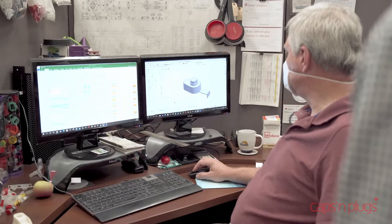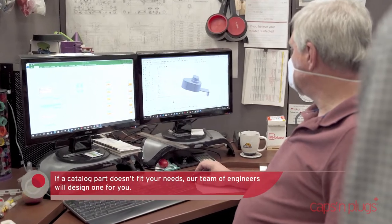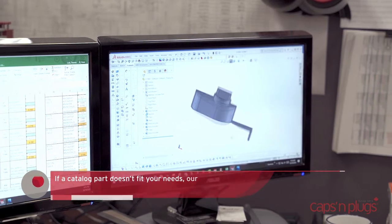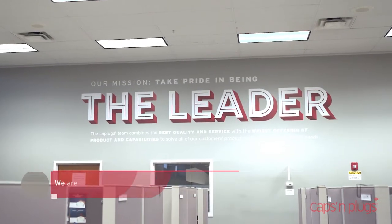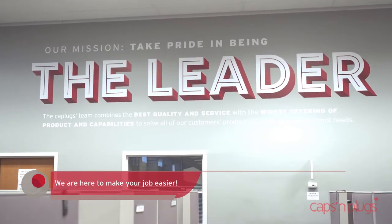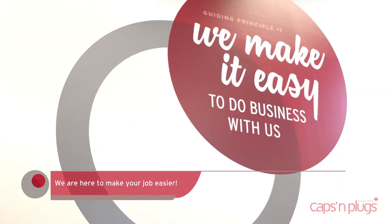Our design engineers can take you from concept and prototyping through full production. You bring us your challenge and we will solve it — either with a catalog part or a custom design. Cap Plugs has the industry's most versatile offering of capabilities and products.